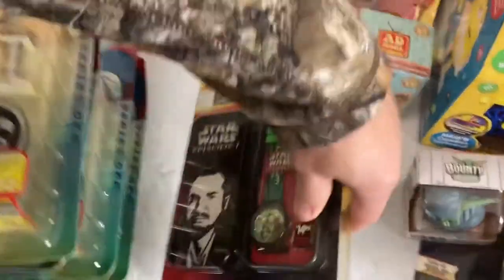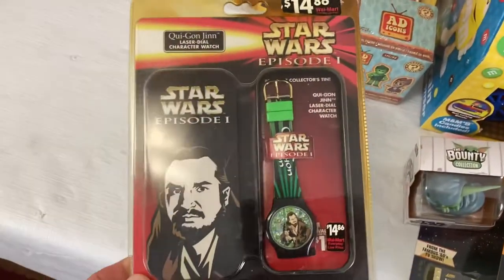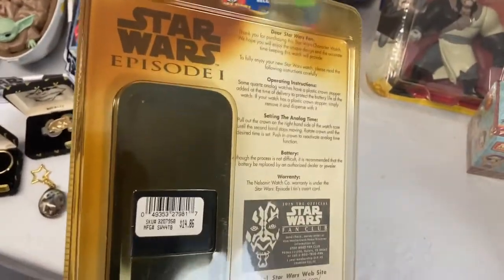Next thing, we got a Star Wars watch — this one's new. It's probably just a cheaper kind of watch compared to the others you've seen in our other videos. Still something. It's got packaging issues too; anything that saw the light for a long time in this place will have that.